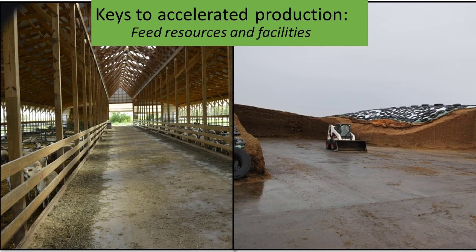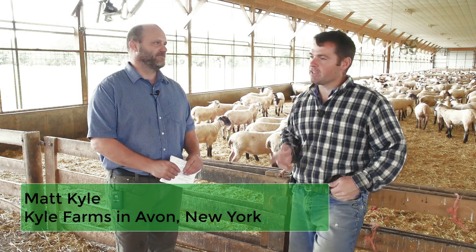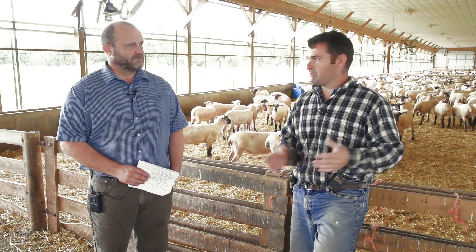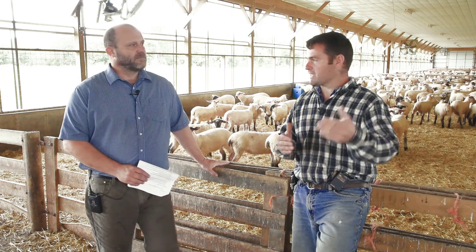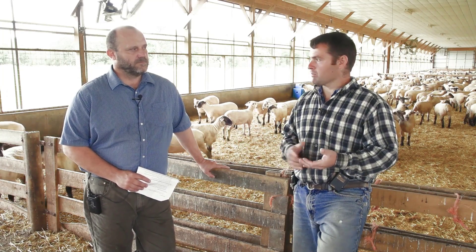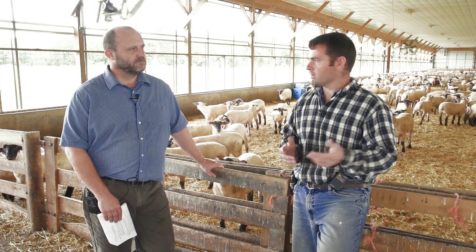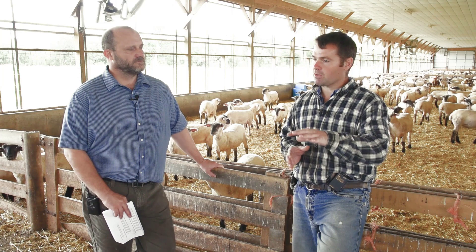Another key to success with accelerated production is to choose a location with the right kind of feed resources to meet the needs of the highly productive flock, and also to create facilities that allow you and the sheep to lamb comfortably year round, even during poor weather. Identifying the location where you could have a good feed source, and putting time and effort into how you want to set your facility up — don't put yourself in a corner. The barns we built here we can always add on to either way. If somebody was getting started, the most important thing is to go around and tour some different facilities and identify one person you think you could work well with and start with their breeding stock.